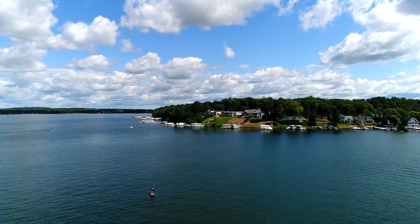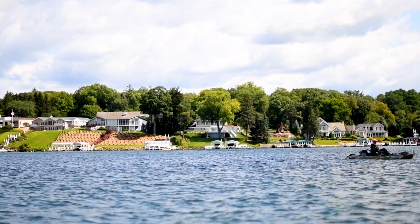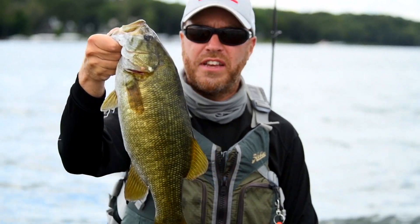Today it's kind of interesting — it's clear that the bite we were looking for deep with crankbaits isn't there. It wasn't more than five minutes with this drop shot in about 24 to 27 feet of water that we get this guy.